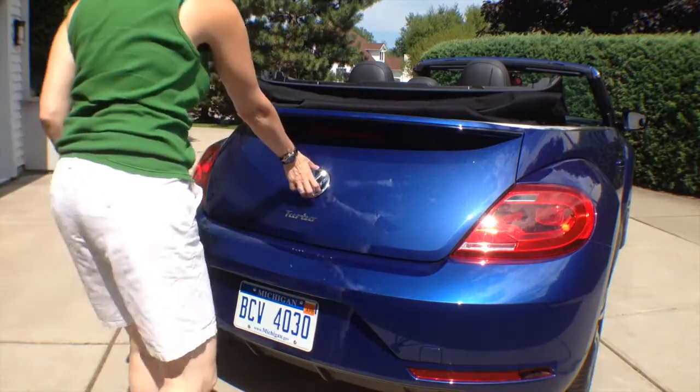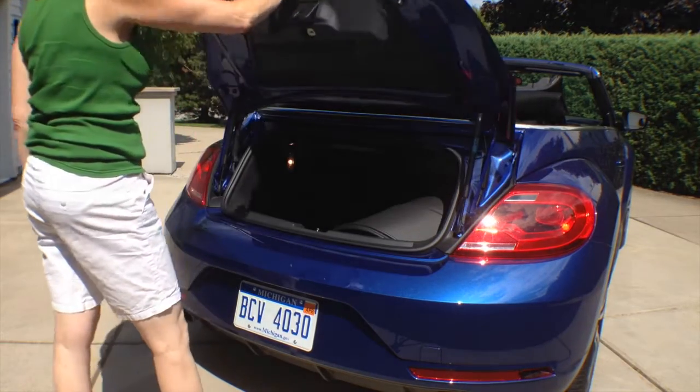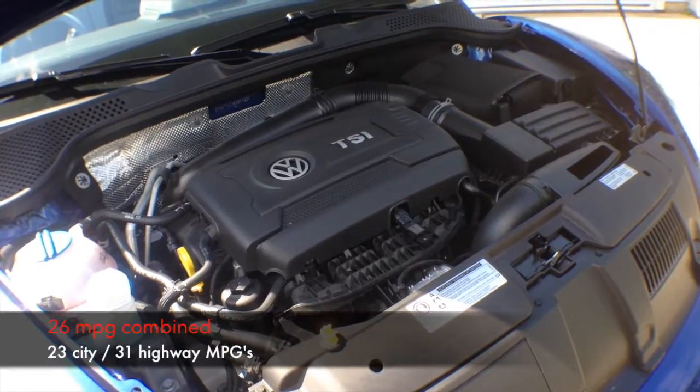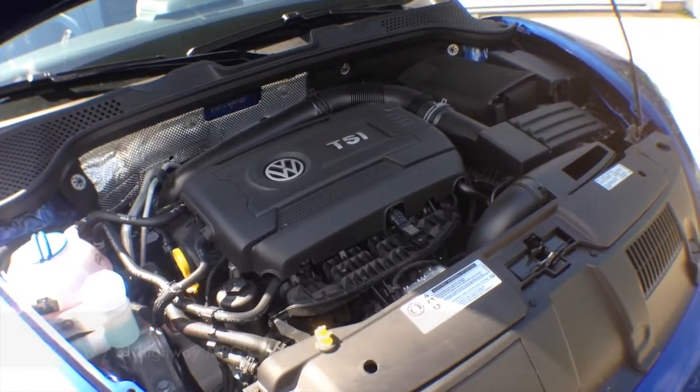The trunk is easy to open and it's got pretty good storage considering. The back seat holds two additional people. The turbo engine has good get up and go and pretty good fuel economy too.